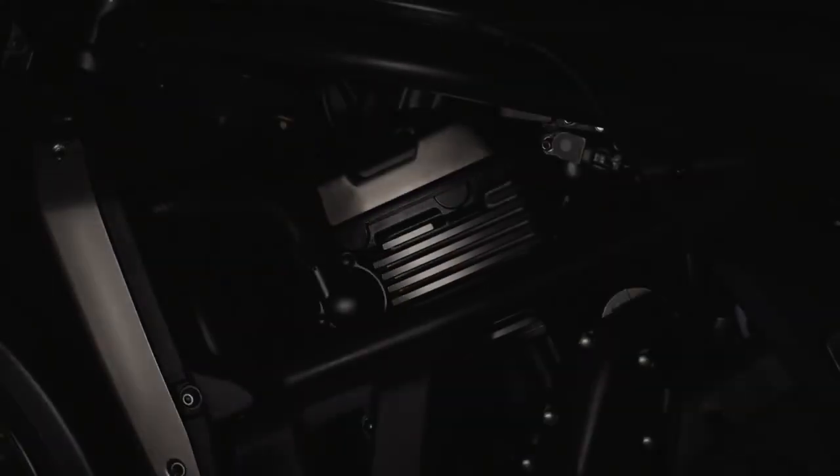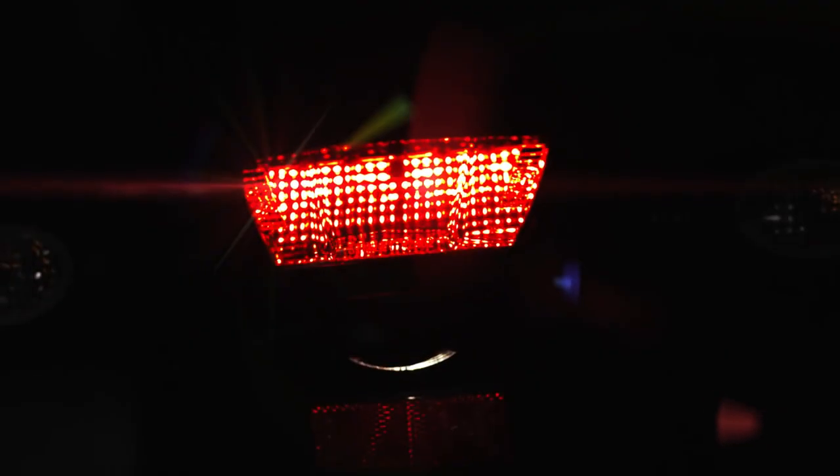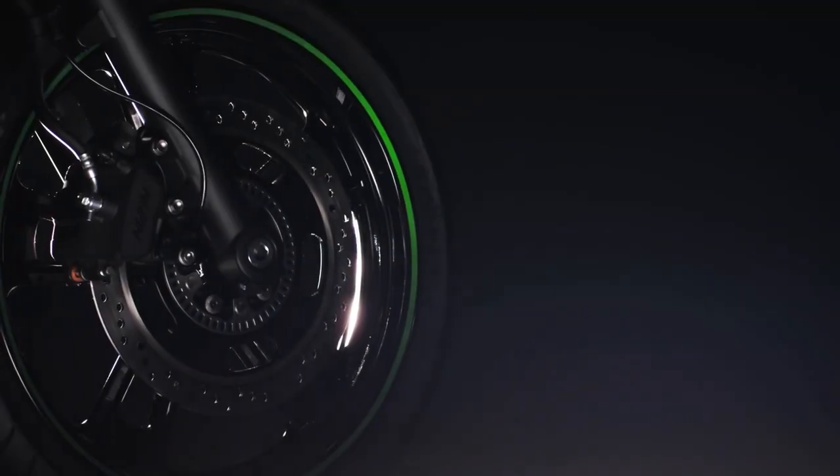Kawasaki Vulcan S. Your way. You've had enough of maybe, might and perhaps. You don't want to compromise. Now, you don't have to.